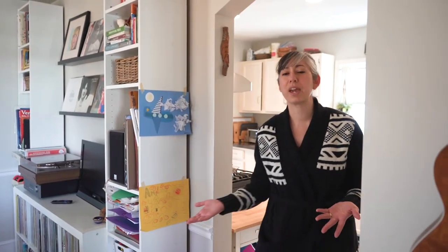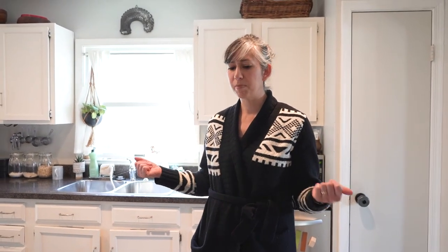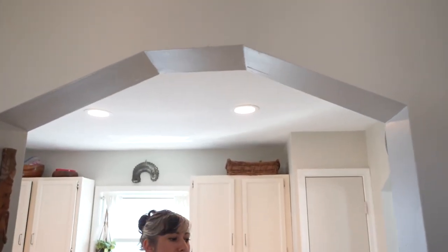Through the dining room we have our kitchen, which is connected this way. We actually have a fairly good-sized kitchen, and I believe that maybe this dining room wall had moved at some point and made the kitchen a little bit larger than it was originally. Once again we have this sort of archway entrance, which is a really nice detail. We do hope to renovate our kitchen at some point, but not for a couple of years.